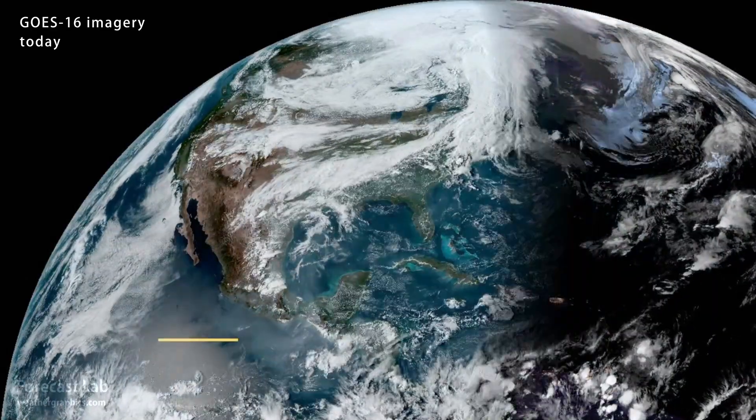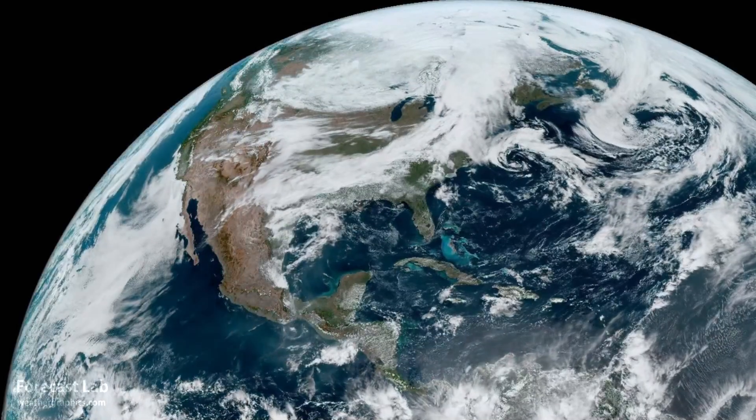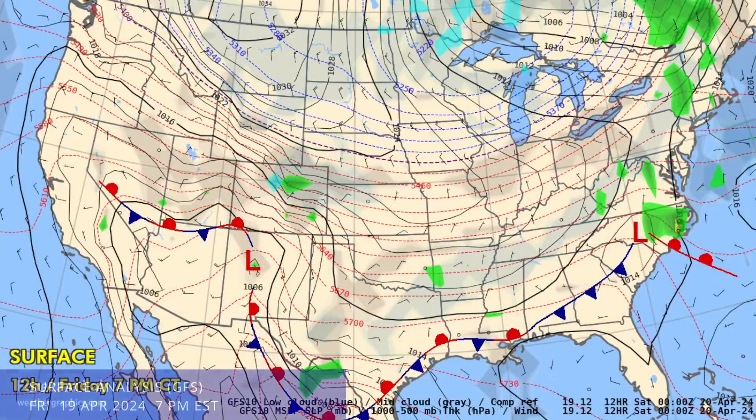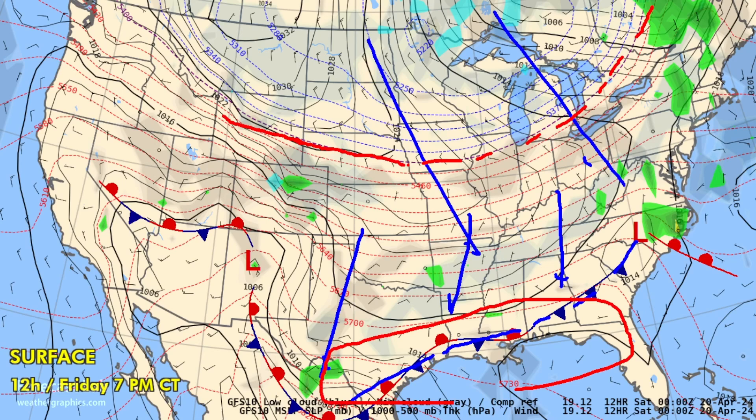Extensive moisture across the Gulf Coast region this afternoon as a cold front works southward through the central U.S. and the Midwest. Our surface map this evening is looking like a little bit like January, with lots of cold air coming down from Canada. The 540 decimeter thickness line extends all the way to Chicago, Omaha, and central Wyoming. The leading edge of that cold air mass is reaching all the way to Texas and southern Alabama, with a front along the Gulf Coast region. And down in that area, quite a bit of moisture.